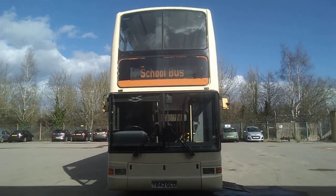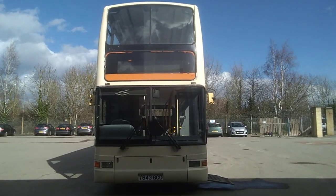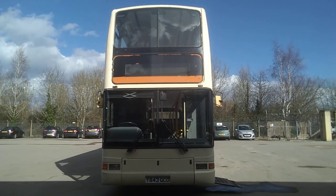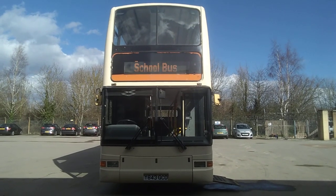Just to recap: it's a 2001 Y-reg Dennis Trident, Plaxton President, 77 seat PSVAR compliant double deck bus. And the price of this vehicle is £6,495.